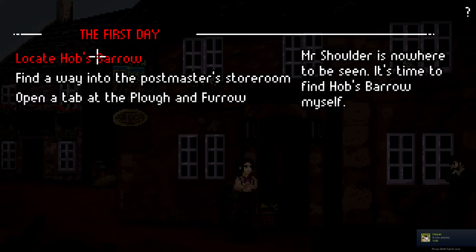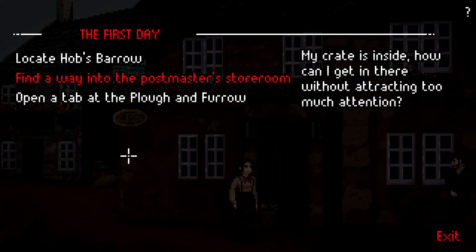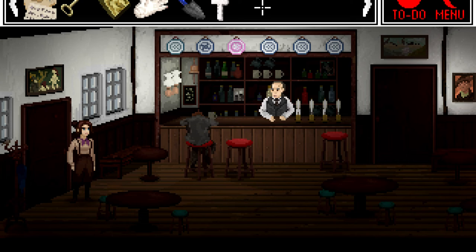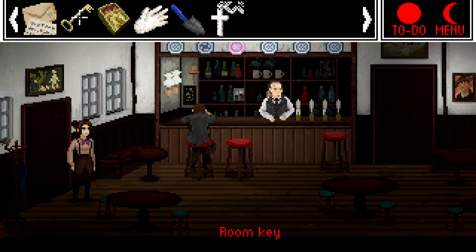We're still on the first day actually. So: locate Hobbs Barrow — Mr. Shoulder is nowhere to be seen, it's time to find Hobbs Barrow myself. We've kind of given up on trying to find Mr. Shoulder. We've been to his house in the last episode, he's not there, we don't know where he is. He was going to show us where Hobbs Barrow was. We also need to find a way into the Postmaster's storeroom — my crate is inside, how can I get in there without attracting too much attention? The Postmaster has just left town and is not going to be back for several days. And then we also need to open a tab at the Plough and Furrow — Kenneth has not arrived leaving me without funds, I should convince Sally to allow me to open a tab. All we have is this silver necklace, a trowel, a glove, a box of matches, a key and some letters.